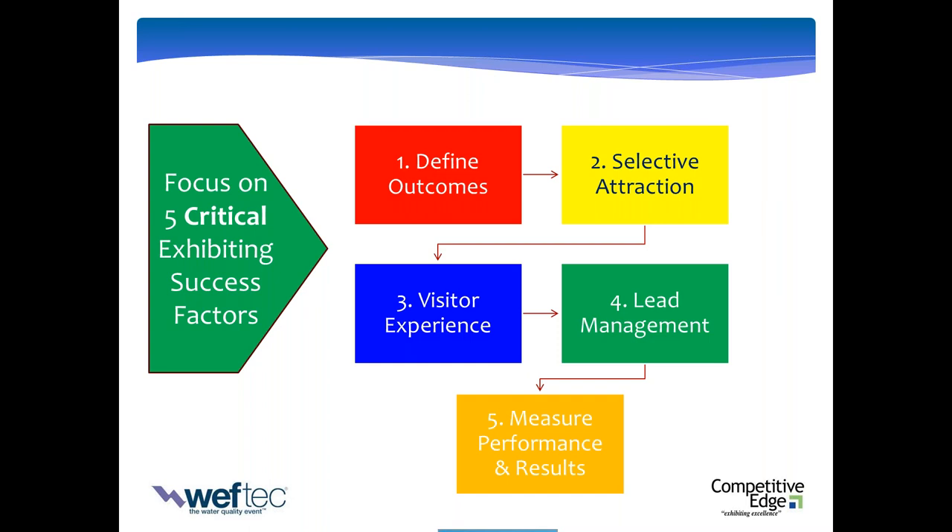Number one is defining your outcomes. Clarity is power. Defining your outcomes means taking your reasons for exhibiting and converting them to written goals in time. When the door closes on WEFTEC — 90 or 180 days after the show — how are you going to know you succeeded? Once you define what success looks like at closing time, three months, six months, nine months down the line, and it's crystal clear and compelling, now you develop action plans. You reverse-engineer your outcomes. As Stephen Covey said in Seven Habits of Highly Effective People: begin with the end in mind.